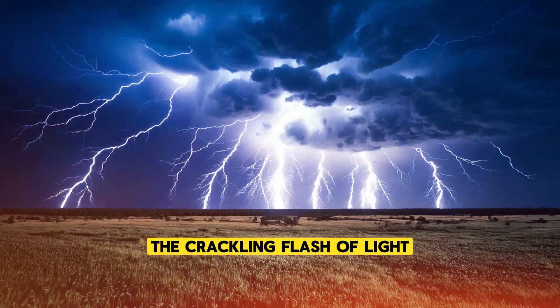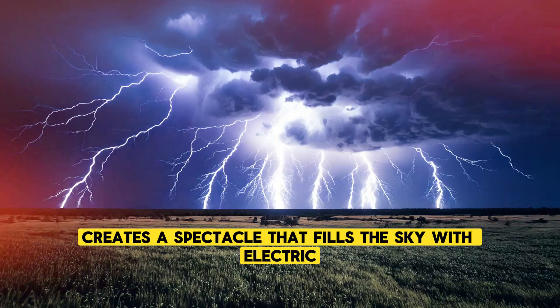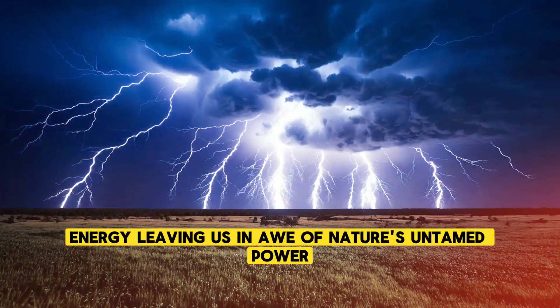The crackling flash of light, followed by the deep rumble that shakes the earth, creates a spectacle that fills the sky with electric energy, leaving us in awe of nature's untamed power.